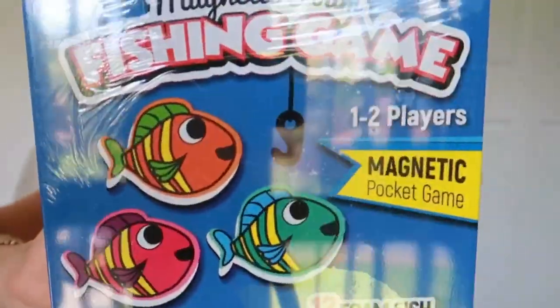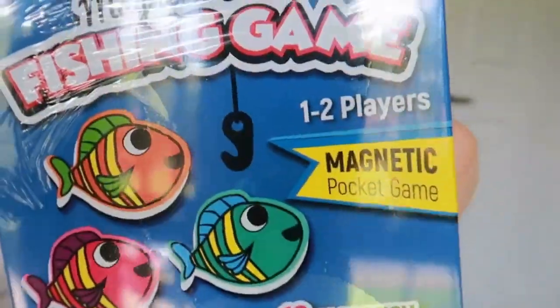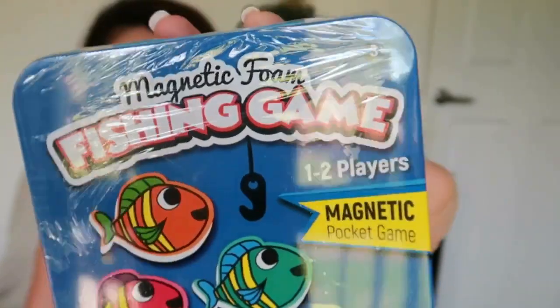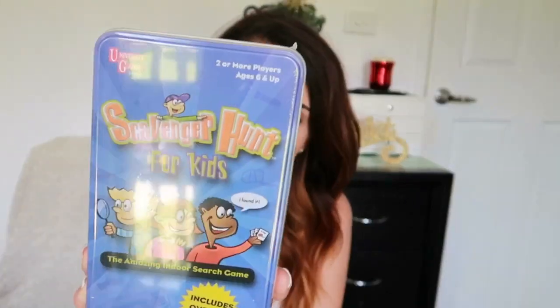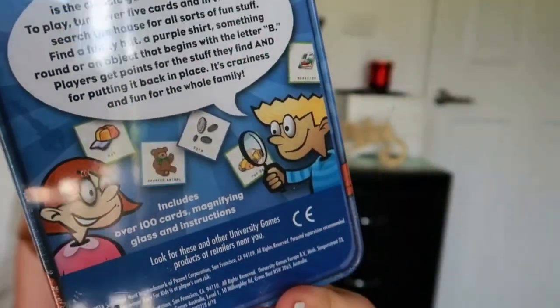Two more things! The first is a travel-friendly little game each. Adriana is getting this magnetic foam fishing game — we have a bigger version at home that she loves, so she'll enjoy playing with the smaller one in the car. Christopher is getting a scavenger hunt card game for kids, great for inside the house or out — it includes over 100 cards so he'll get a kick out of it.